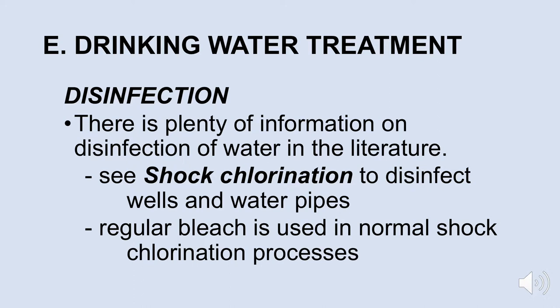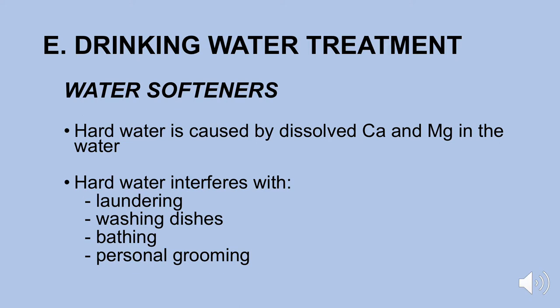Another in-home water treatment device that a significant number of people in the Pacific Northwest own is a water softener. One problem some homeowners have with their water is that it's hard water — meaning there is a lot of calcium and magnesium in the water. Calcium and magnesium are not health hazards, so they are not removed in a water treatment plant.